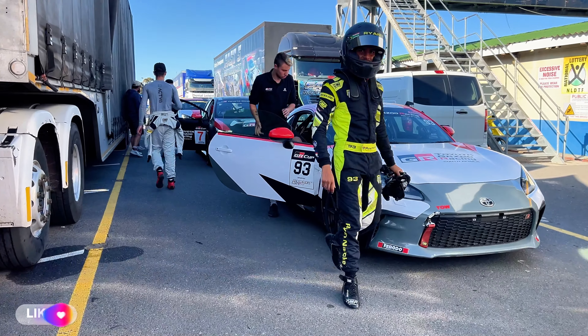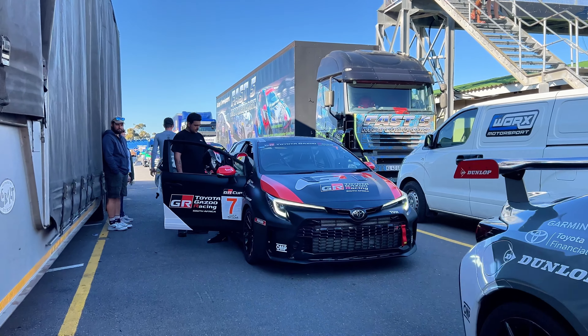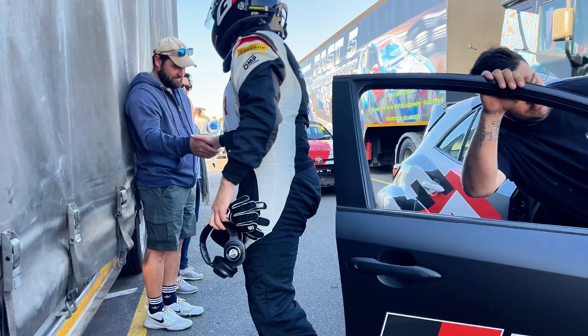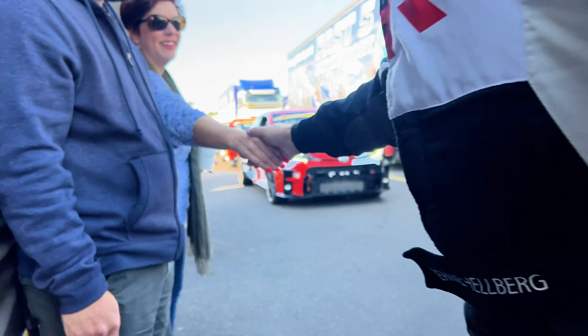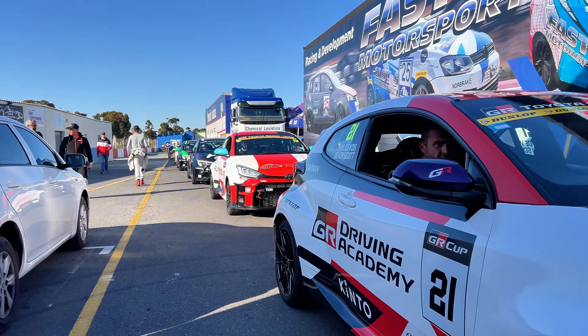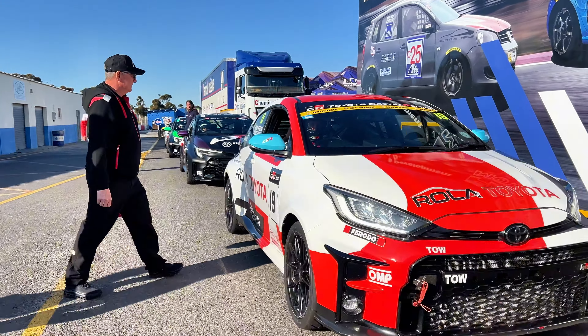The GR Cup has been going on throughout the year, where these drivers travel all across South Africa to race the GR 86, GR Corolla, and GR Yaris on the toughest and best tracks our country has to offer. Today the race brought them to Kilani Raceway in Cape Town, and this track is known to be very tough and technical.